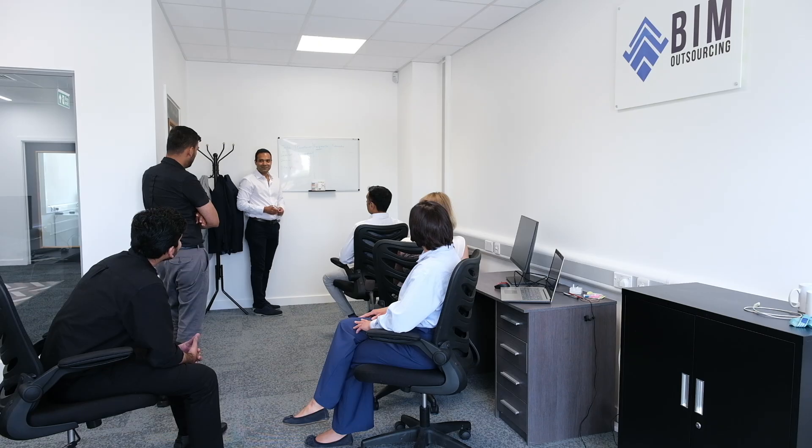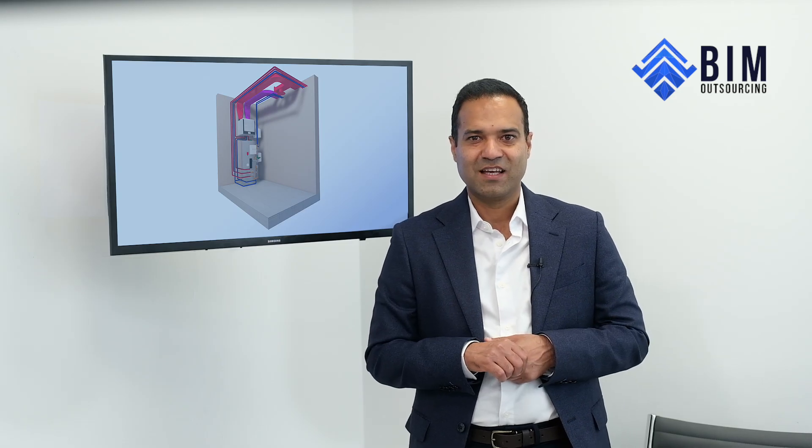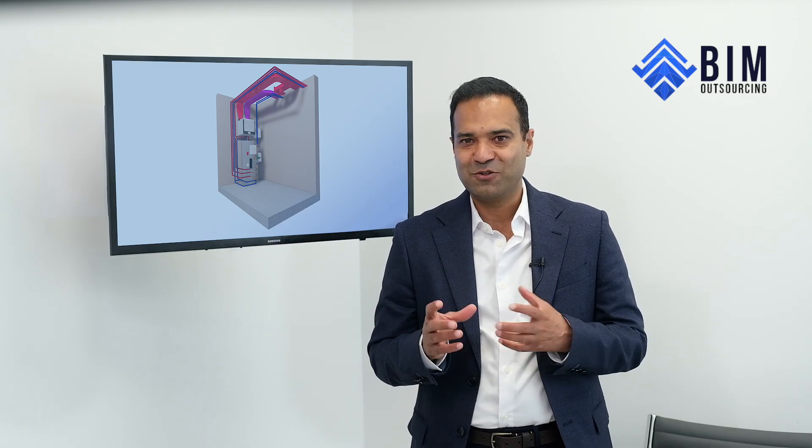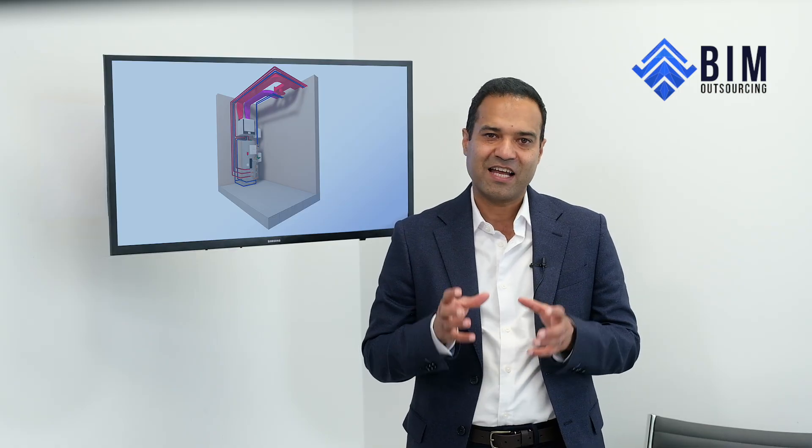We don't just deliver files — we join your coordination meetings, align with your project team, and adapt to your workflows. Clients often tell us it feels like we're sitting inside their office, even when we're at another location. Because we understand MEP and UK construction, we don't need hand-holding — we integrate quickly and get on with it.